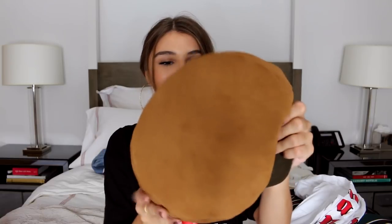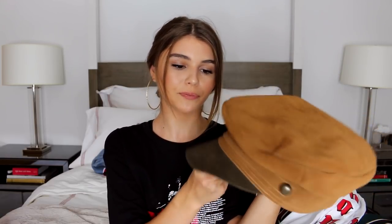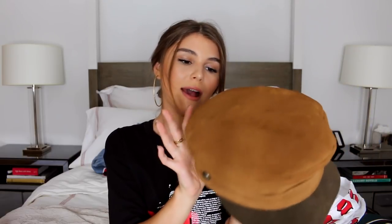I always get questions when I wear this hat, and now I see a lot of people wearing this specific style lately. It's by Lack of Color — it's this really cute brown hat. I love it a lot. I think it's just really stylish. It's a perfect color for fall, like that brownie chocolate color. The two tones are really cute and it goes with anything.